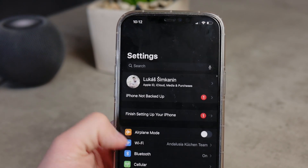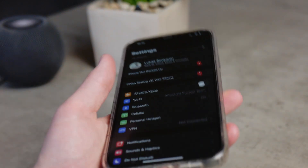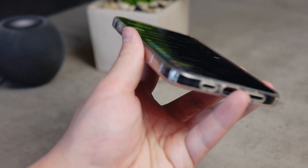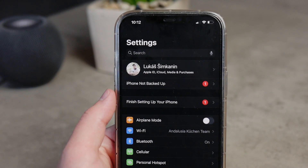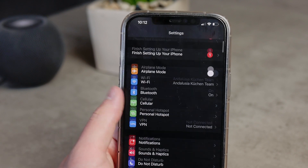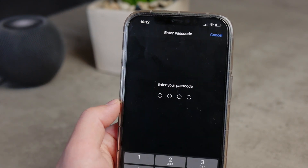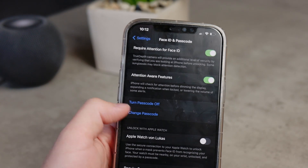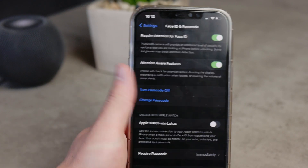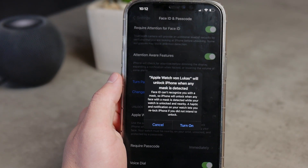The feature also has to recognize that you are wearing a mask — it's not triggered just by swiping up. It actually has to see you wearing a mask. To set it up, go to your iPhone Settings, then Face ID and Passcode, scroll down to find 'Unlock with Apple Watch,' and enable the specific Apple Watch you want to use. It will only show paired Apple Watches.